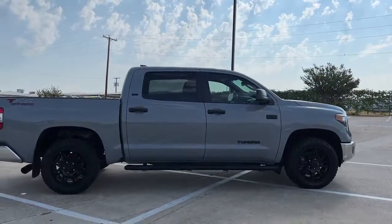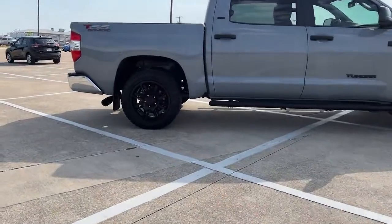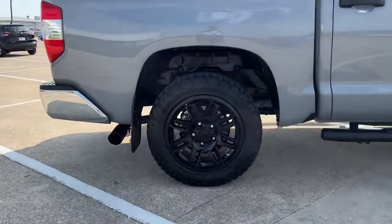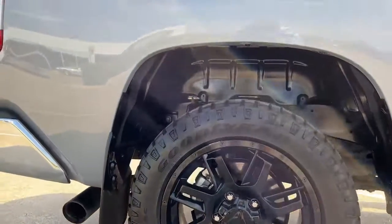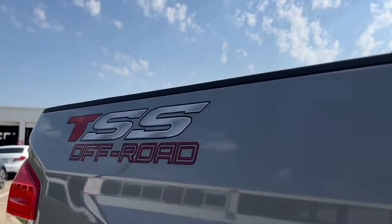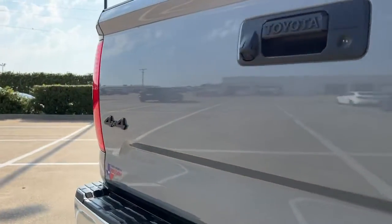The following are some of this vehicle's highlighted options: keyless entry, fog lamps, electronic stability control, intermittent wipers, universal garage door opener, tire pressure monitoring system, trip computer, power windows, four-wheel disc brakes, and power steering.